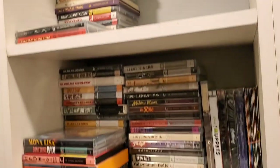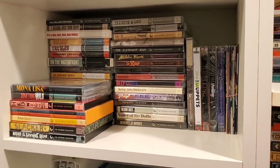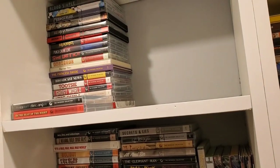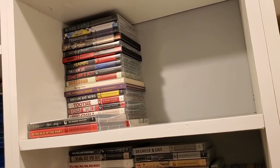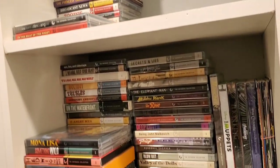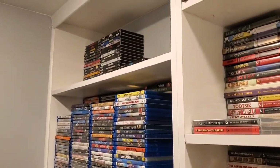One Criterion shelf on top and one on the bottom. The bottom shelf are all the Criterions that I have yet to watch — never-seen-it Criterions — and then the top are the Criterions that I have watched. As you can see, I need to catch up with the Criterions. Being the month of July, I should probably focus on doing that.